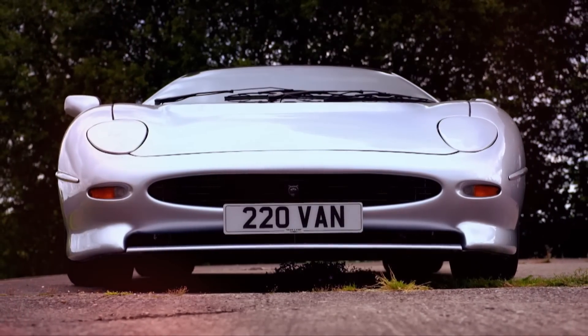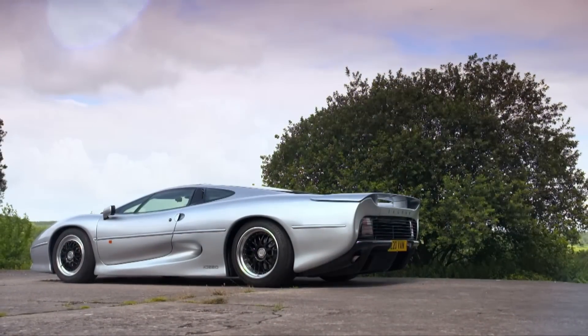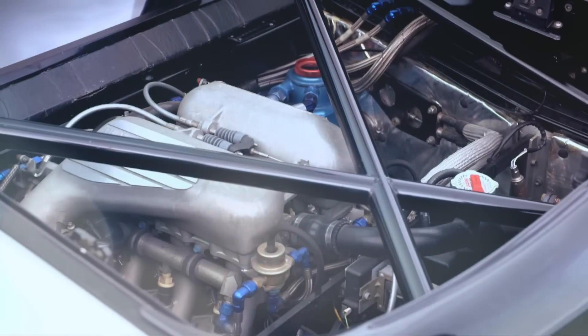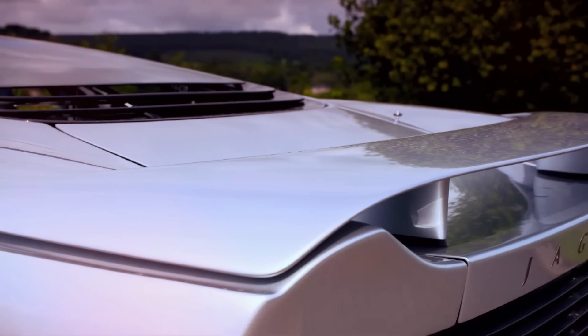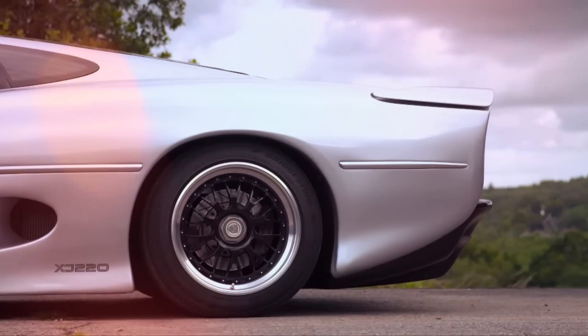Unlike the concept, it had no scissor doors, anti-lock brakes, or four-wheel drive. And thanks to emission regulations and build costs, gone was the 6.2-litre V12 that had originally been proposed, replaced by a 3.5-litre turbocharged V6. And by now, the price had gone up — from £290,000 to £470,000. Remember, this was nearly 30 years ago.